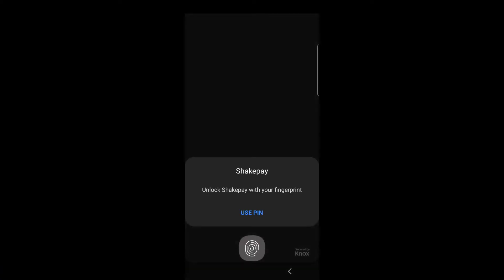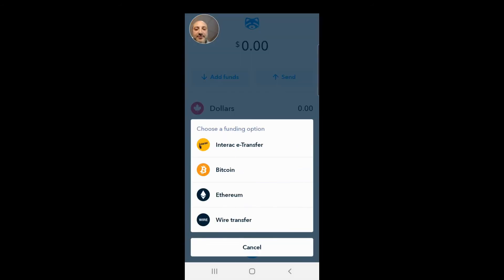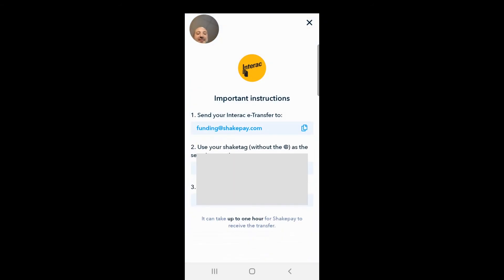Now let's move to the phone app. I use my fingerprint as security so I can access my Shakepay account without entering a password every time. On the first page you'll see your balance — your dollar, Bitcoin, and Ethereum balance. At the bottom you have your wallet, a transfer button in the middle, and the send button on the right. To add funds from your bank account, just click 'Add Funds' at the top and select Interac.